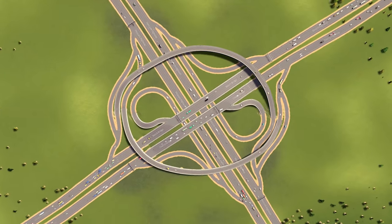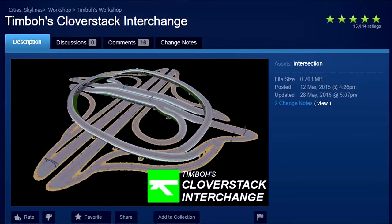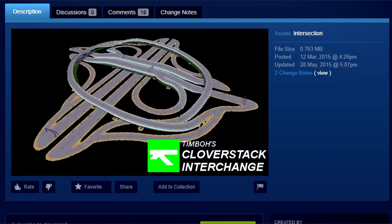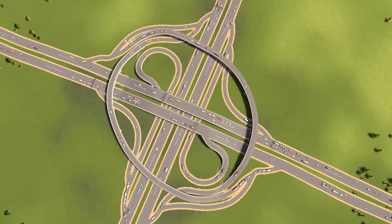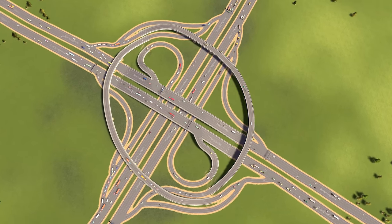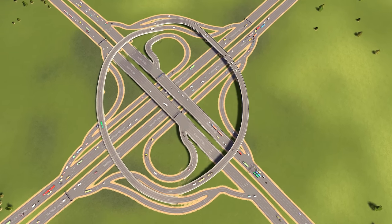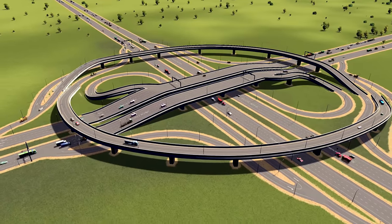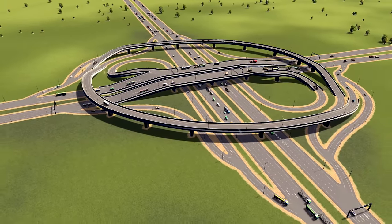Third on our list might not look like a roundabout but it sure works like one. Timbo's Cloverstack interchange is of course made by Timbo himself. The Cloverstack interchange is one of the most popular interchanges in Europe. This is probably the one with the highest capacity on our entire list. It gets people where they need to go in an elegant and simple way, and it keeps the speed up for most vehicles.